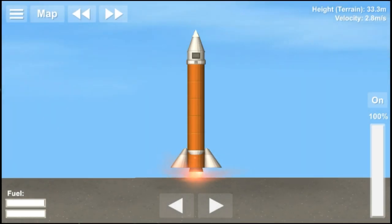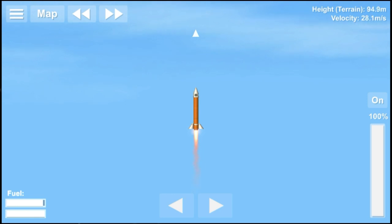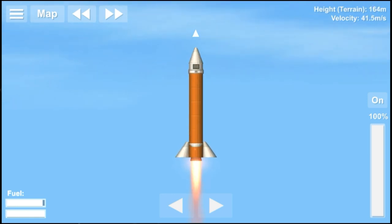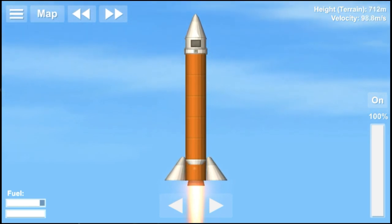The RH-300 stands 4.1 meters tall and has a weight of 300 kg. It is a single-stage rocket which produces a thrust of 38,000 N and can carry a payload of 60 kg to an apogee of 100 km.